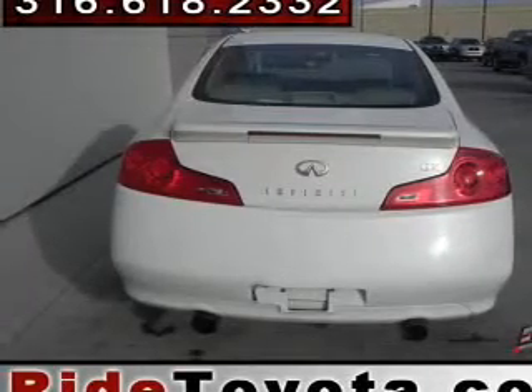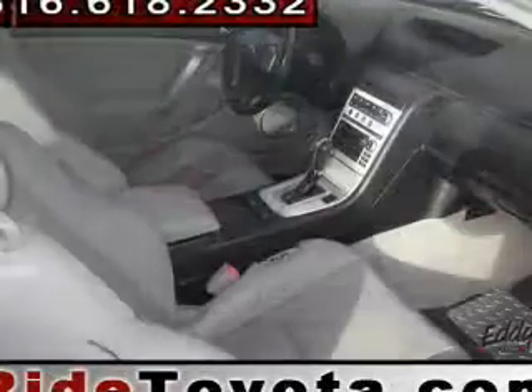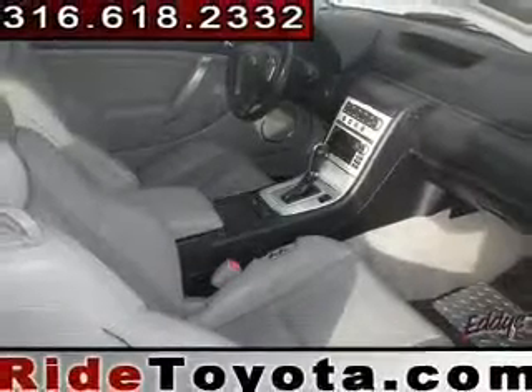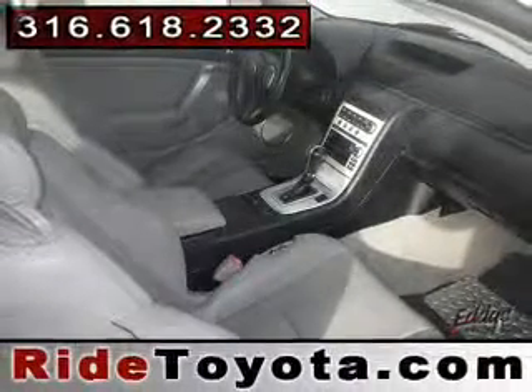Leather seats, power door locks, power windows, cruise control, and AM-FM stereo with multi-disc CD player, power mirrors, power steering. Call today to schedule a test drive.